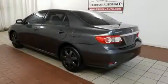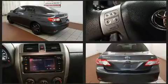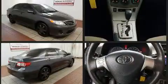Come test drive this 2013 Toyota Corolla. Smooth gear shifts are achieved thanks to the 1.8-liter four-cylinder engine, and for added security, Dynamic Stability Control supplements the drivetrain.